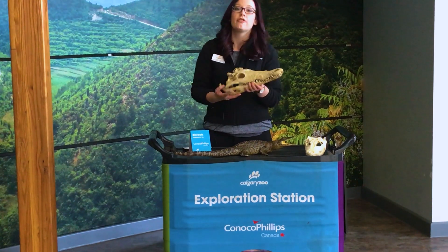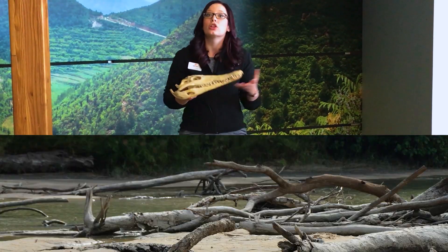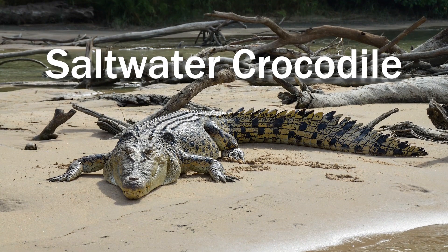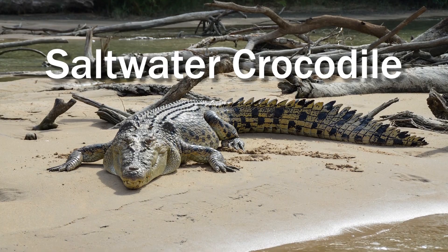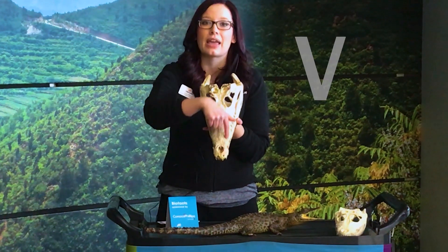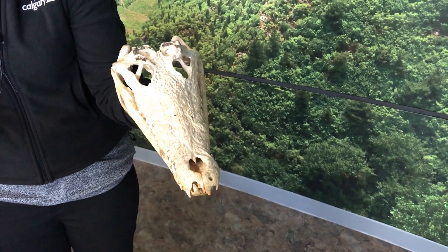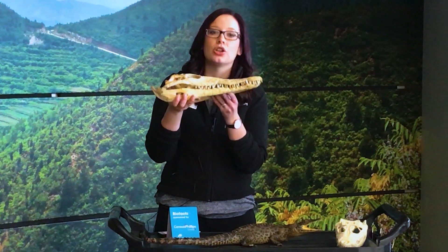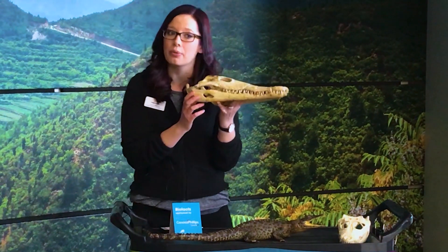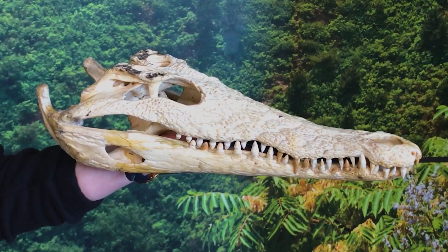Crocodiles — there are 14 species in the world alive today. The largest is the saltwater crocodile and it can weigh up to two tons. Crocodiles are easy to tell apart by looking at their snout. It is shaped like a V and it's a little bit longer and pointed. The other way we can tell is by looking at their teeth. When you look at the side of a crocodile's mouth, you can always see the top and the bottom teeth because they fit together.